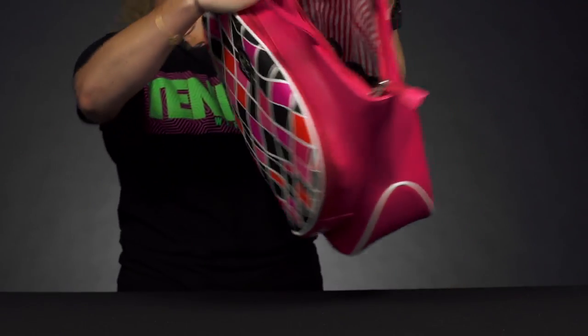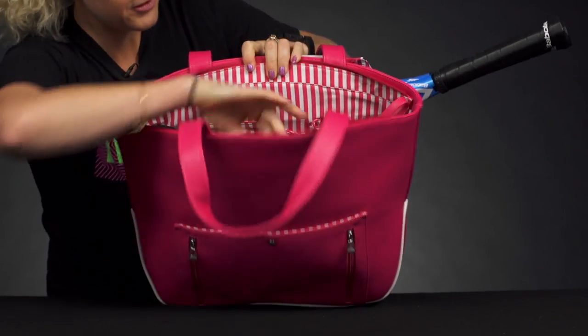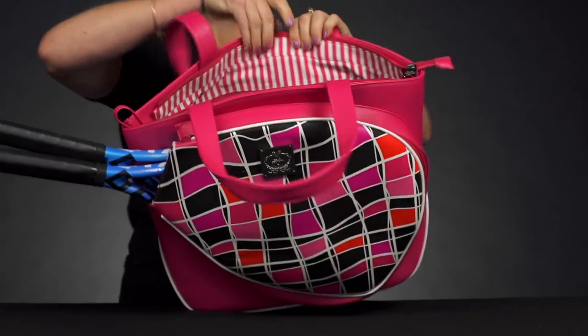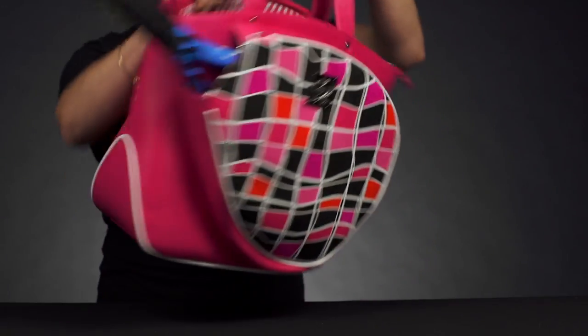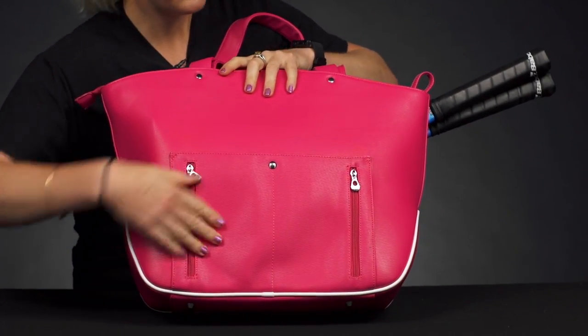There are some accessory pockets within the bag as well, giving you more space for smaller items — one right here, and one right here. There's also a zippered accessory pocket on this side, so small items will go right there.